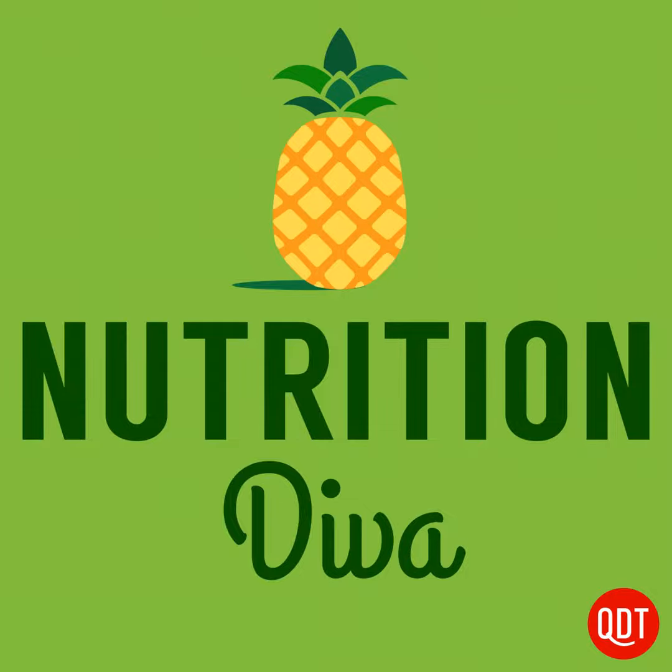Cheryl recently downloaded the Yuka app and found it super interesting, wondering about its usefulness or accuracy. Yuka is a free mobile app launched in 2017 that allows users to scan barcodes on foods and cosmetic products and get a rating on their health impact. Each product is rated on a scale from 1 to 100 — the higher the score, the better the product's impact on your health. You also get detailed information on ingredients, additives, and nutritional values, and if a product scores poorly, the app suggests healthier alternatives.